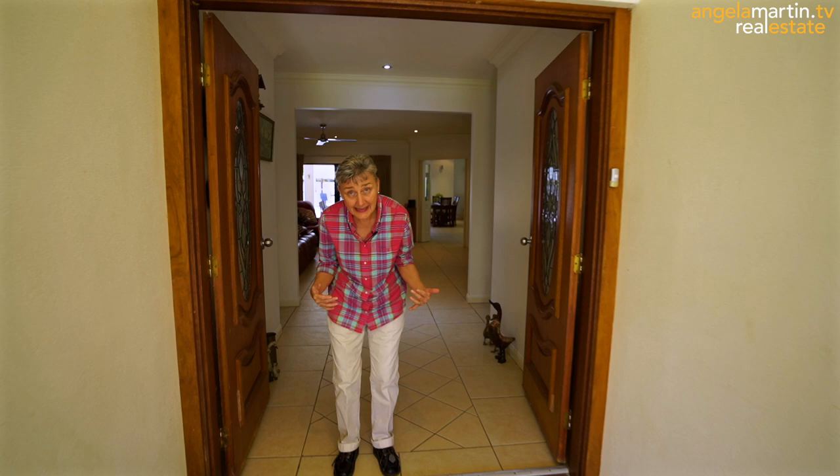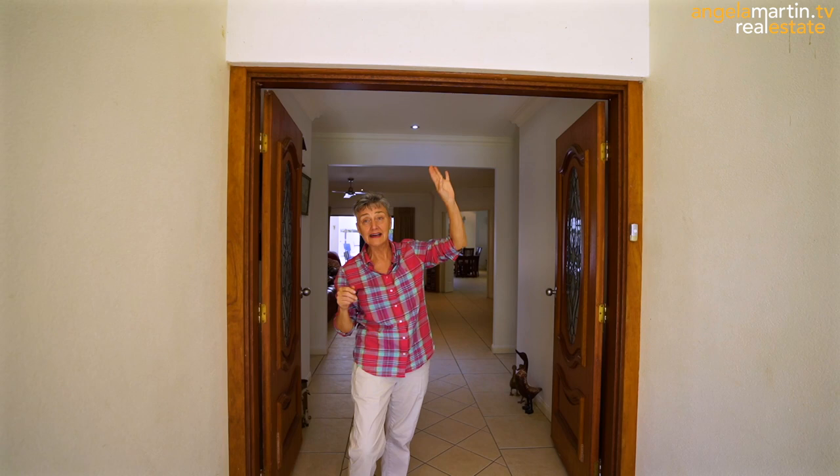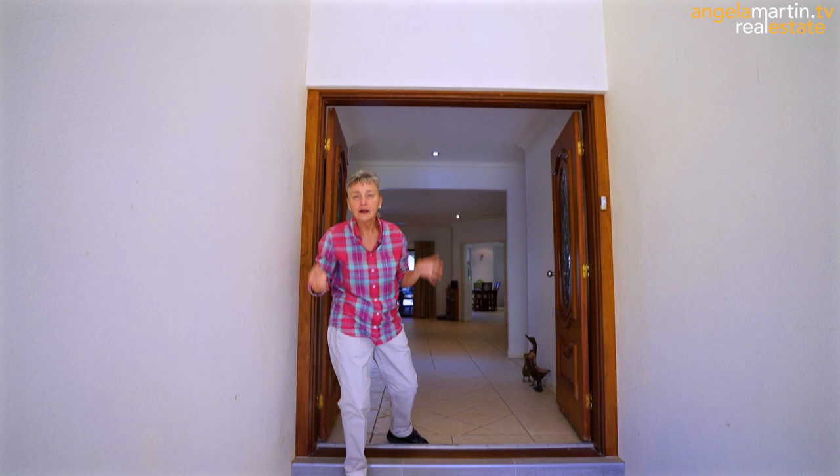Before you come in, how fabulous is this entrance? We've got mega high ceilings and beautiful rendered block walls. The whole house feels Mediterranean, but come on through.